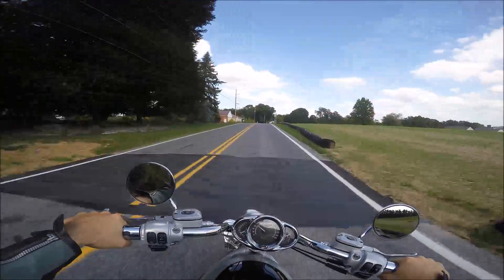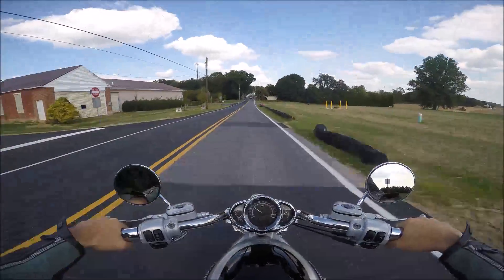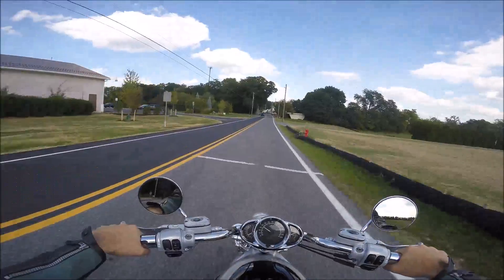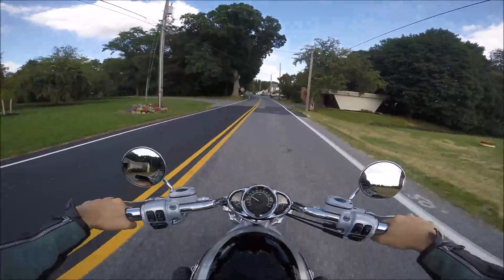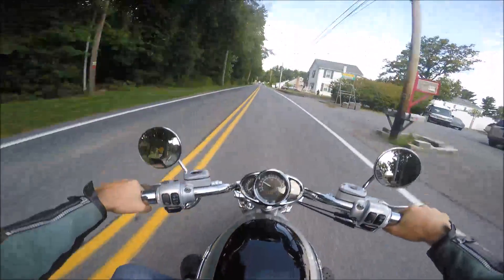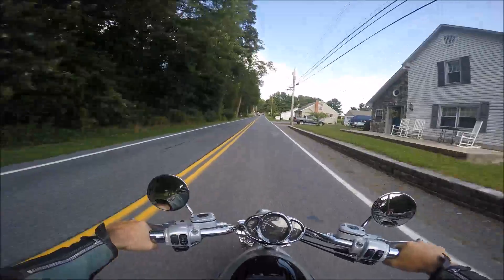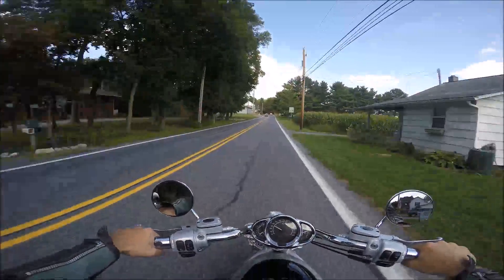This one feels nice and light, it handles really good — it makes you want to throw it into the corners. I really like the way you sit on this bike. I still feel pretty upright but my legs are a little stretched forward, and I'm comfortable, real comfortable.